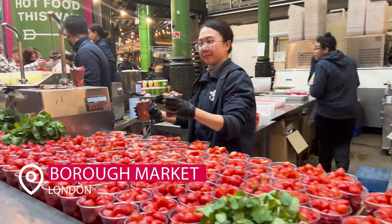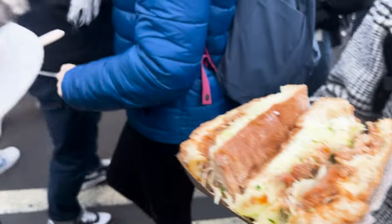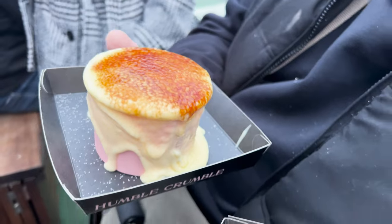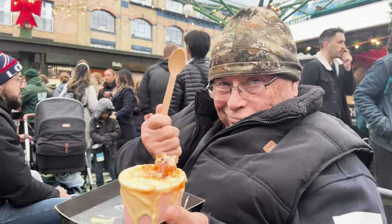Don't worry, foodies — we've got you. This is Borough Market. It is across the Thames near Waterloo and it is incredible. Great shops, great samplings of all different types of food. We hope you try it.